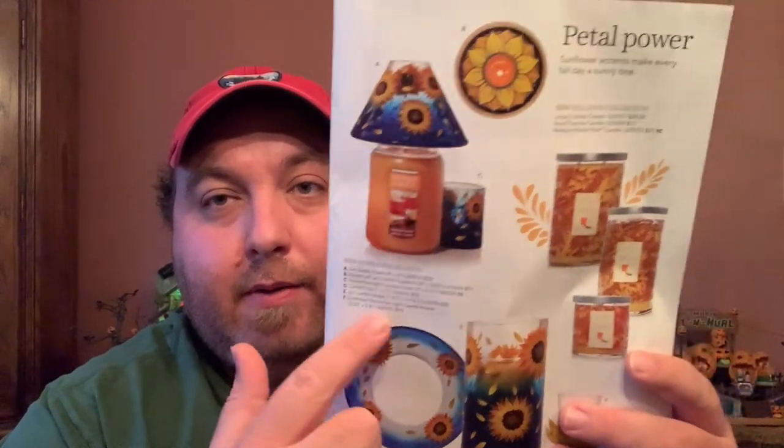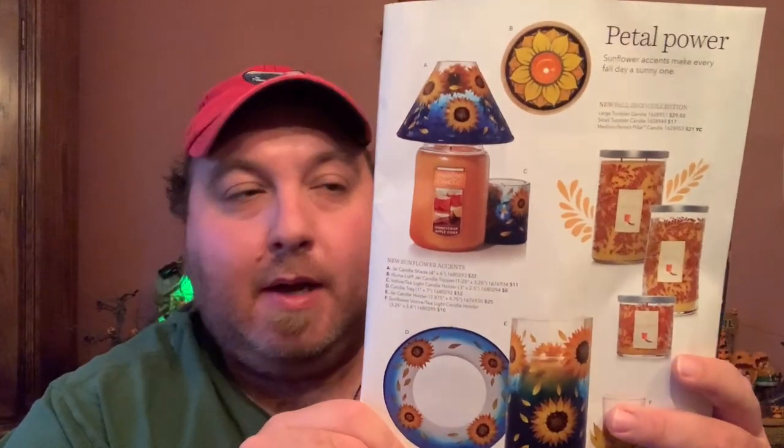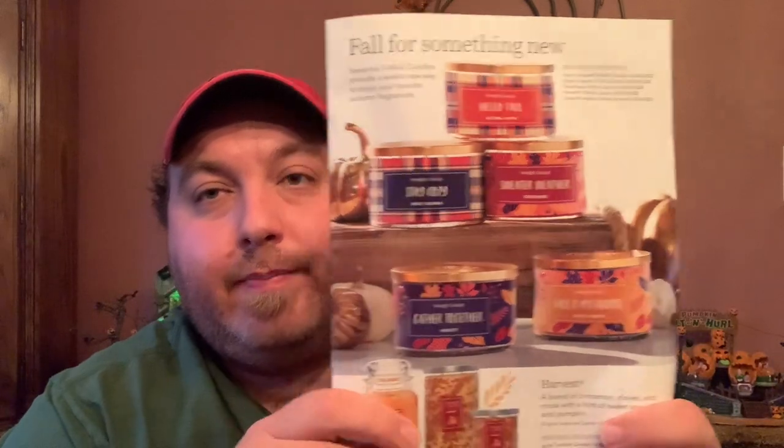This collection looks awesome — the blue one especially. I hope it's just as blue in store. The contrast of blue with yellow really pops, it looks really nice. On the last page they talk about the new three-wick candles, which I've already covered, and that's it for the catalog.